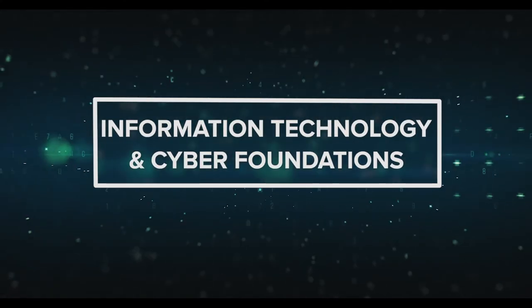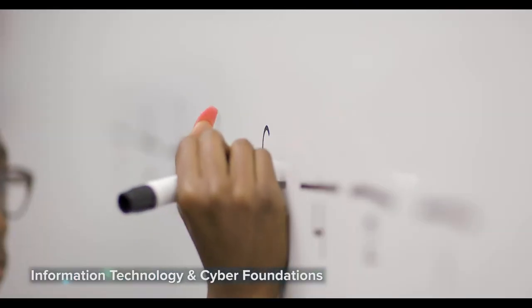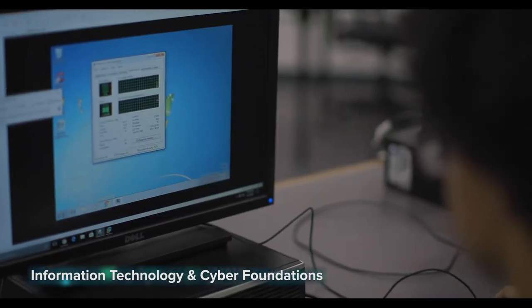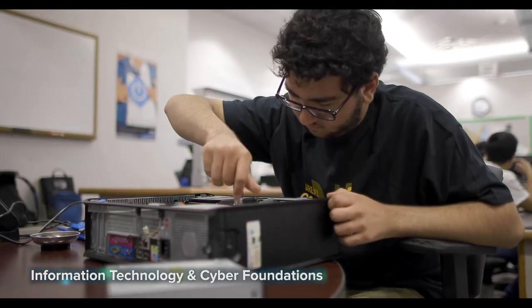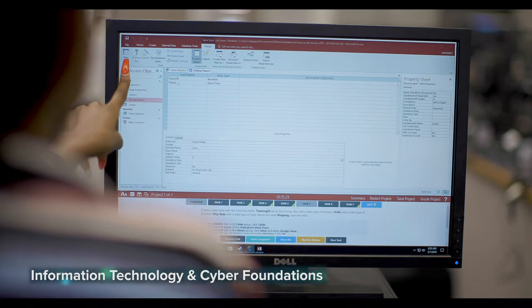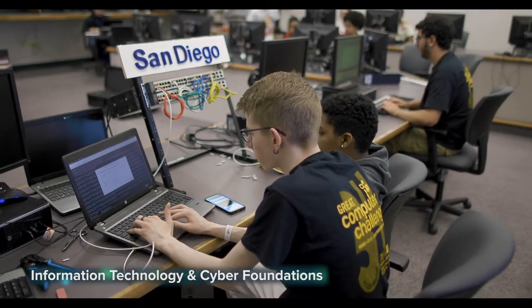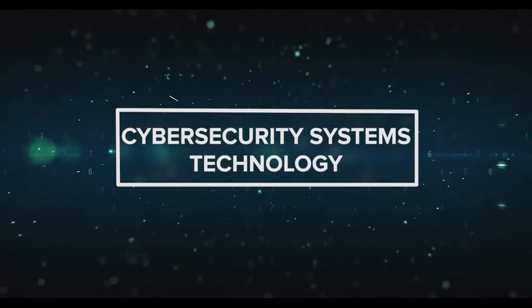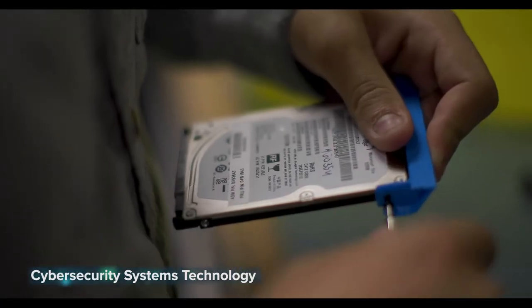Information Technology and Cyber Foundations: career opportunities in IT and cyber security are exploding across the globe. This course introduces you to the technical and professional skills needed to pursue those jobs. You'll develop foundational skills in network and hardware engineering, software development, web design, and more. Once completing this one-year program, you will have the chance to earn nationally recognized certifications.